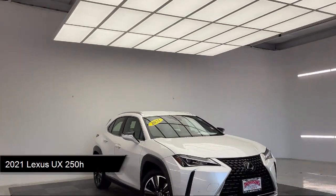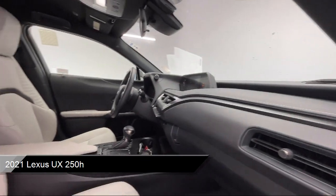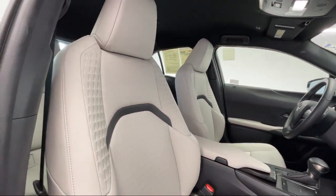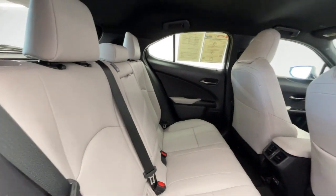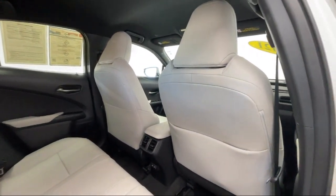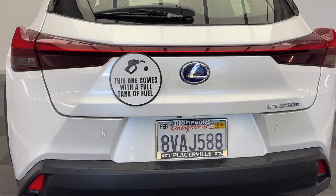It comes equipped with premium synthetic seats, smart device integration, front collision mitigation, driver monitoring, LED headlights, auxiliary audio input, MP3 player, Apple CarPlay and Android Auto, leather steering wheel with auto tilt-away, cruise control steering assist, and has less than 20,000 miles on the odometer.